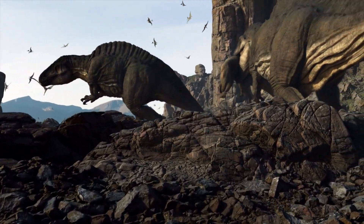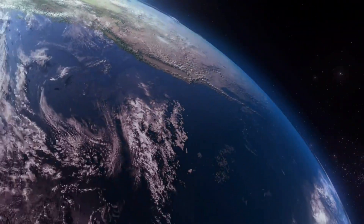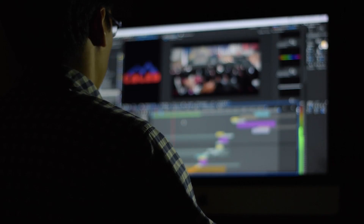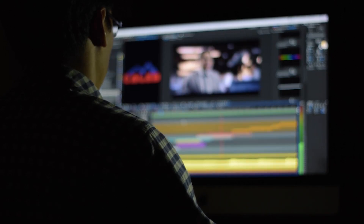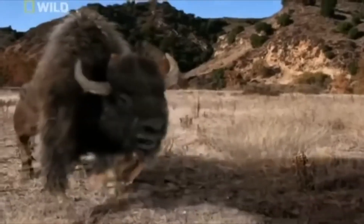Hey there, welcome to Ancient to Alive. Today, we're diving into the fascinating world of Earth's past. I'm Dave, and in this video, we're going to explore the Pleistocene epoch, a time of incredible change and some of the most iconic creatures in Earth's history.